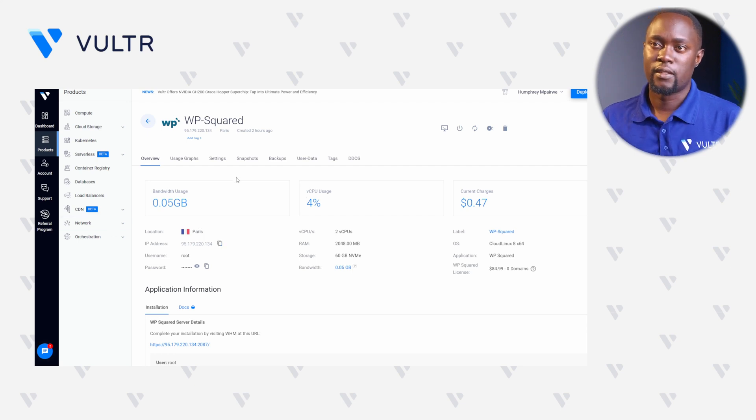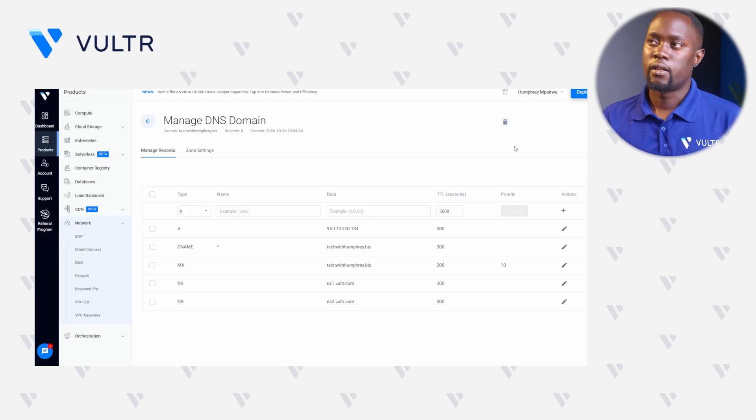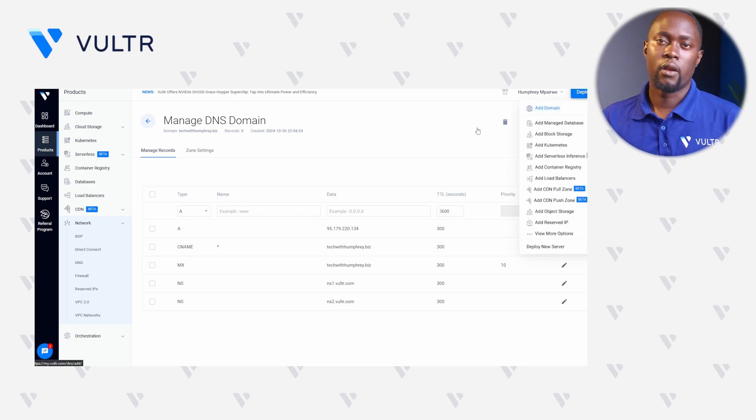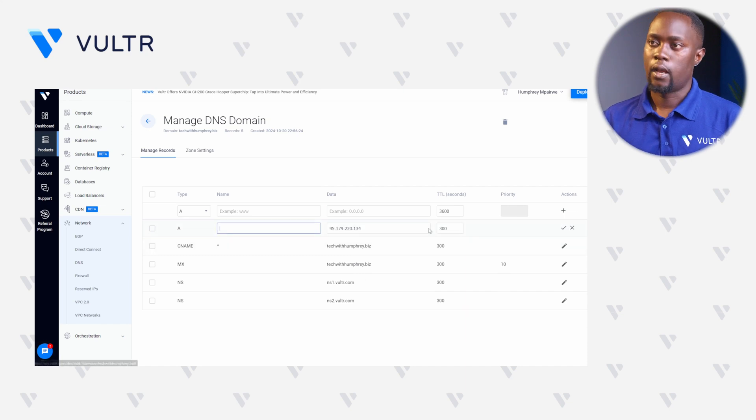For Vultr DNS, just expand the Network tab and click DNS. Since I already have a domain here, I'll just edit it. But if you do not have a domain, just go to the Deploy page and click Add Domain. This will set up a new domain A-Record with your server as the only IP available. Right within this A-name record, edit the field and paste in your server IP address, then click Update Record to apply these changes.